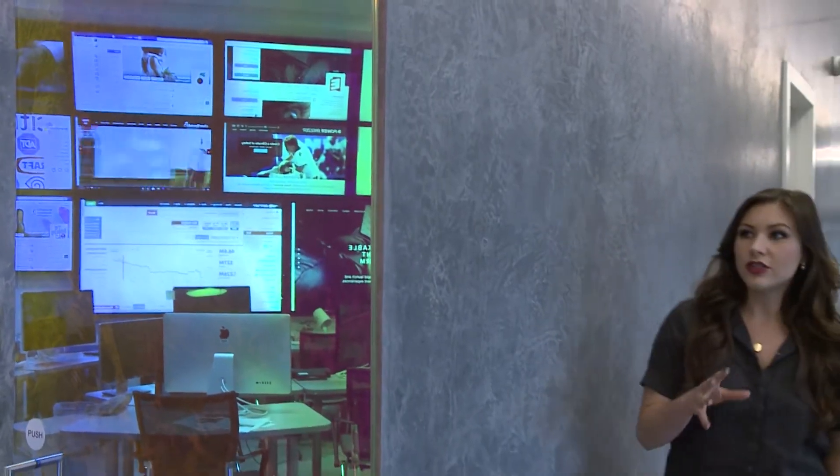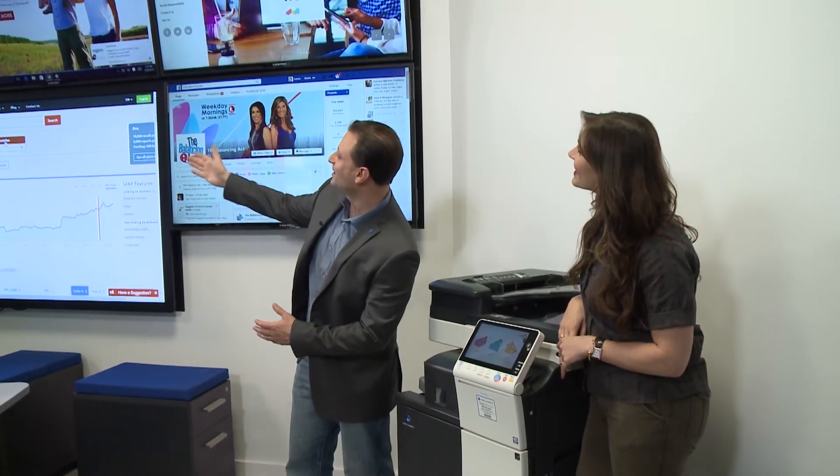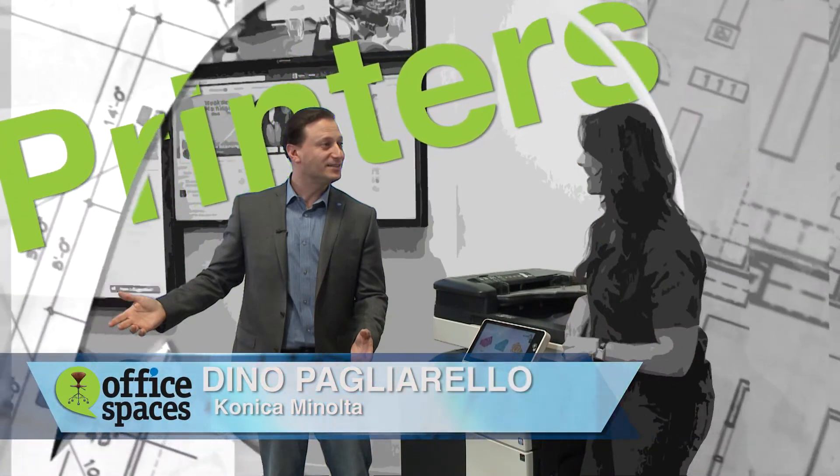My design challenge for this building — the overarching concept — was to create an environment that was more paperless and also to have fewer printers available to the end user so that they weren't printing and being wasteful, while still being able to access a printer from wherever their workstation might be. That flexibility to print from anywhere and from any mobile device is especially important in the social digital flex space. That's why I turned to Dino Pagliarella from Konica Minolta.